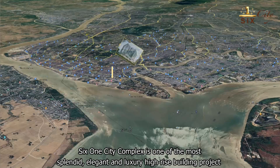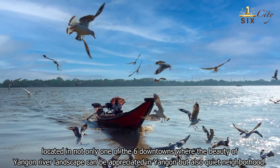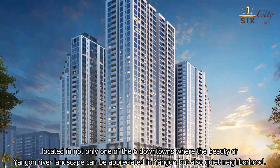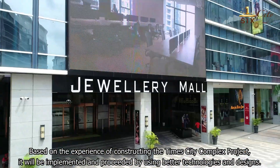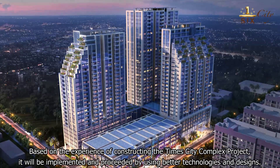SIS One City Complex is one of the most splendid, elegant, and luxury high-rise building projects, located in one of Yangon's downtown areas where the beauty of Yangon River landscape can be appreciated, as well as a quiet neighborhood. Based on the experience of constructing the Tain City Complex project, it will be implemented using better technologies and designs.